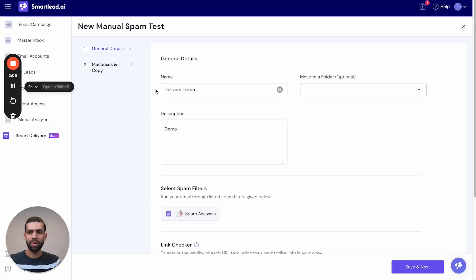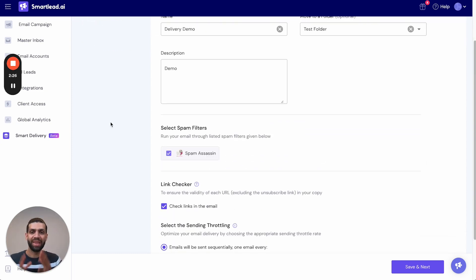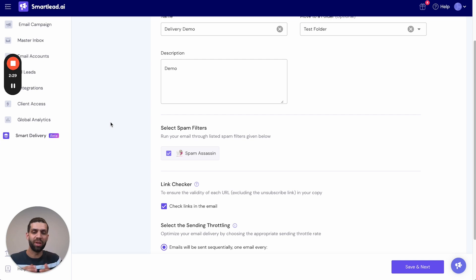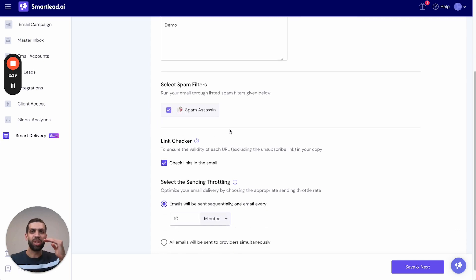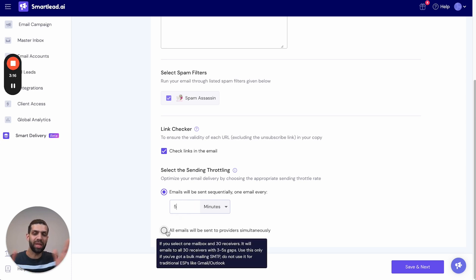In the Smart Delivery tab, you can create a manual test using 'Start Spam Test.' You provide a name — we've used a name similar to the campaign — and optionally move it to a folder. The sequence copy will be tested across a spam filter; here we have Spam Assassin, and going forward we may add the Google spam filter or Barracuda. The link checker checks every link in your email body to see if the URL's domain is blacklisted. You can also adjust the sending throttle — the gap between two consecutive emails — for example, five minutes.